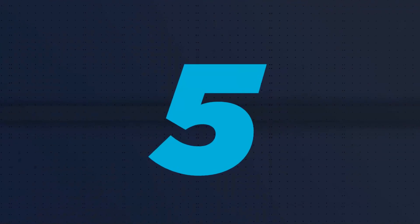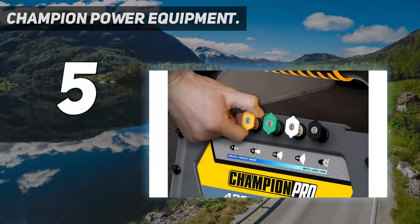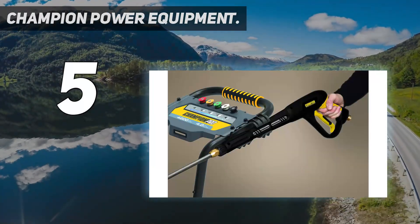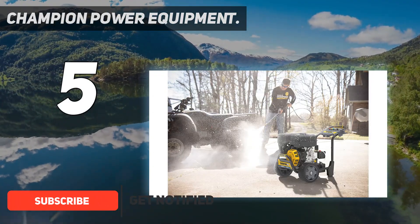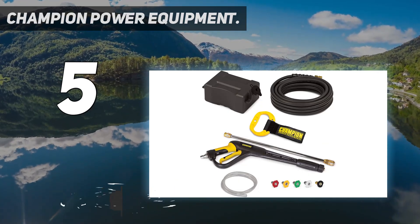Starting at number 5: Champion Power Equipment. For washing driveways and other surfaces that require serious power, you need a model like the Champion Power Equipment Commercial Duty Gas Pressure Washer. While not everyone needs such a high level of performance, for those who do it's hard to beat this professional-level machine.